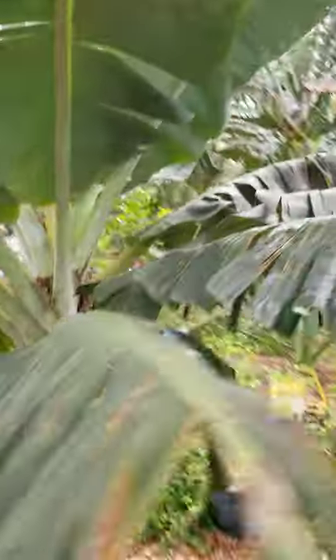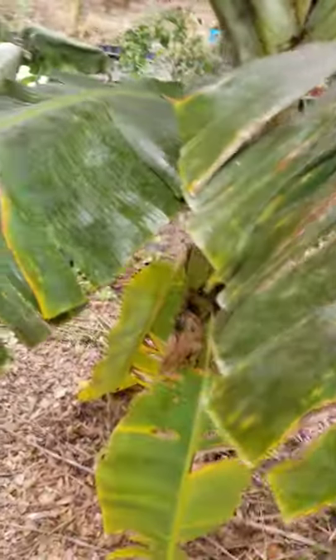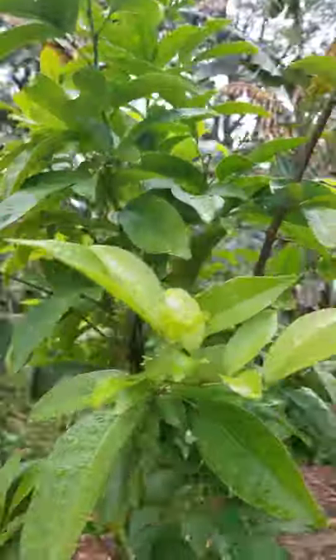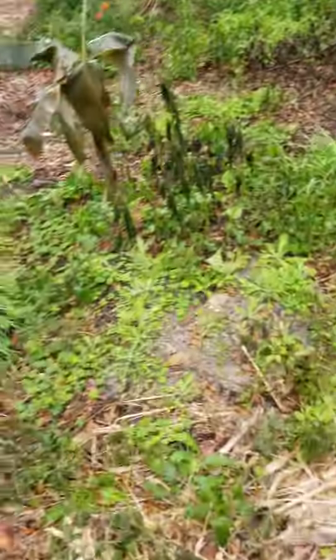Now we're looking at some super cold hardy varieties. This is Rajapuri — I see a little damage but these leaves are green, this tree is fine. It just pushed a new leaf, it's going to be fine. Rajapuri is a battler. Ginberry laughed at it, doesn't care.